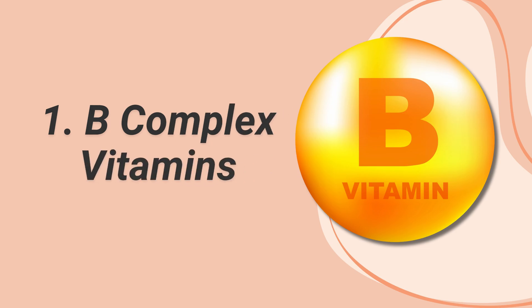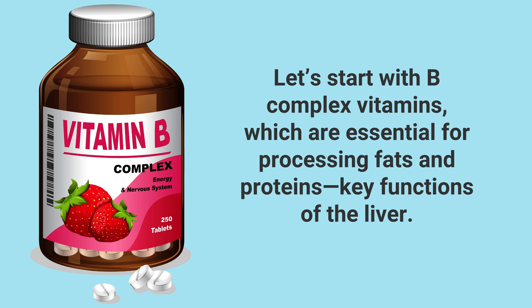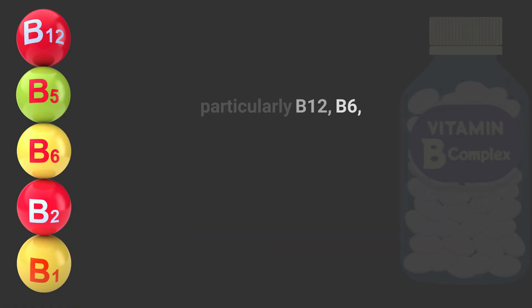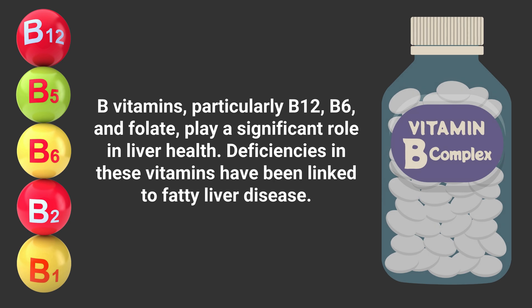B-Complex Vitamins: Let's start with B-complex vitamins, which are essential for processing fats and proteins — key functions of the liver. B vitamins, particularly B12, B6, and folate, play a significant role in liver health. Deficiencies in these vitamins have been linked to fatty liver disease.